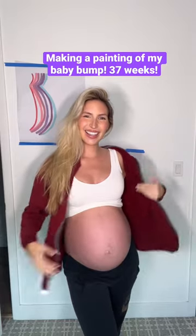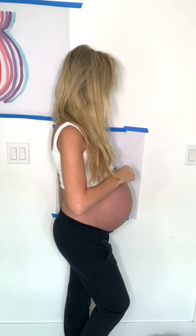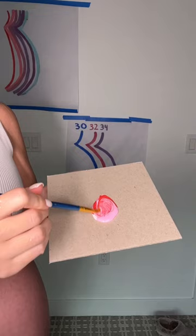I'm giving birth in less than three weeks, so let's go ahead and update my baby bump painting. I've been working on this painting since I was 17 weeks pregnant and she'll be here so soon. I went ahead and traced my bump and then began mixing colors to paint it in.